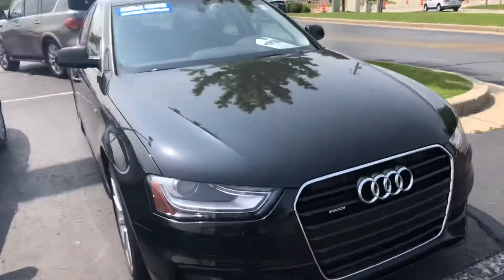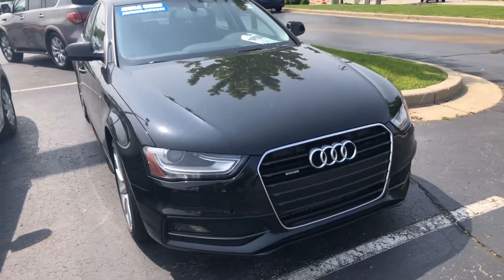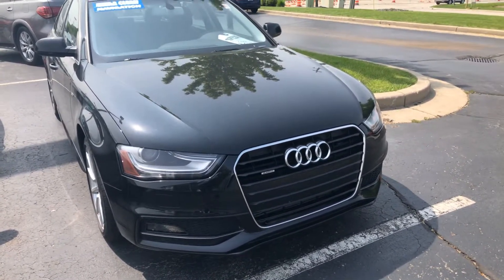Be happy to arrange a test drive for you or answer any questions that you might have. You can reach me here at 414-525-1100. Again, my name is Nick.